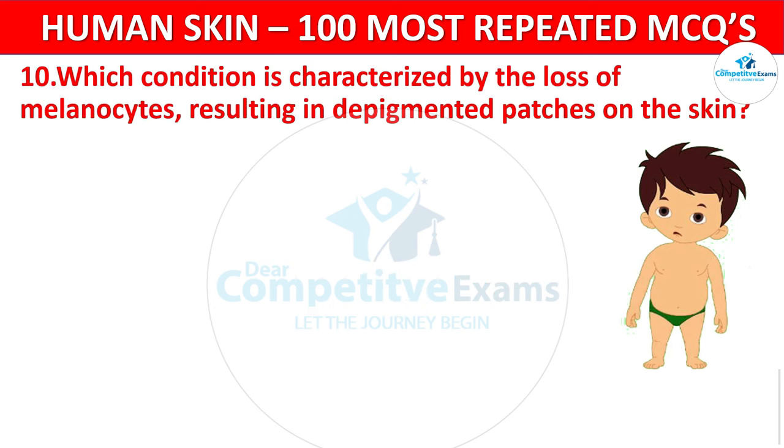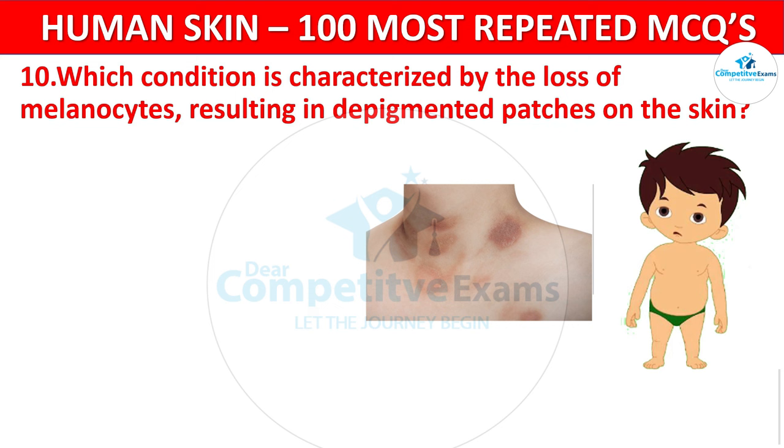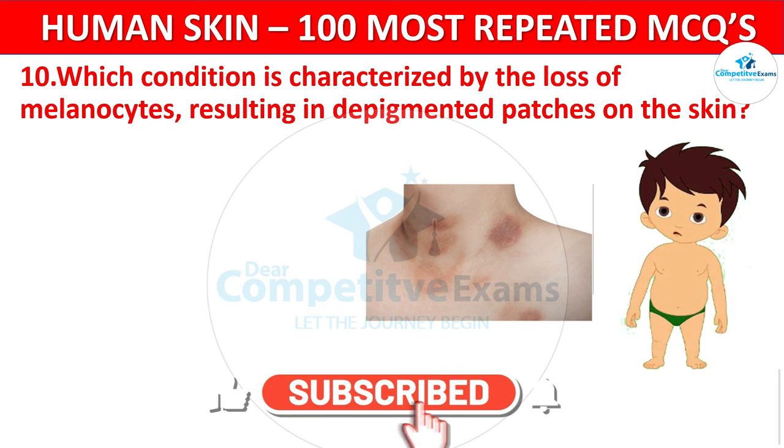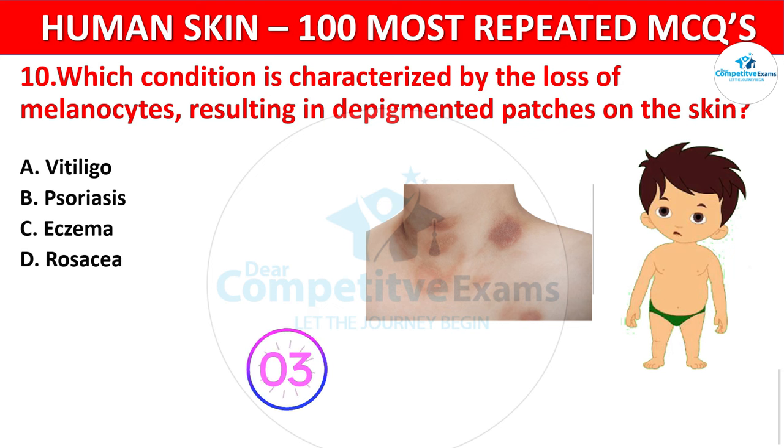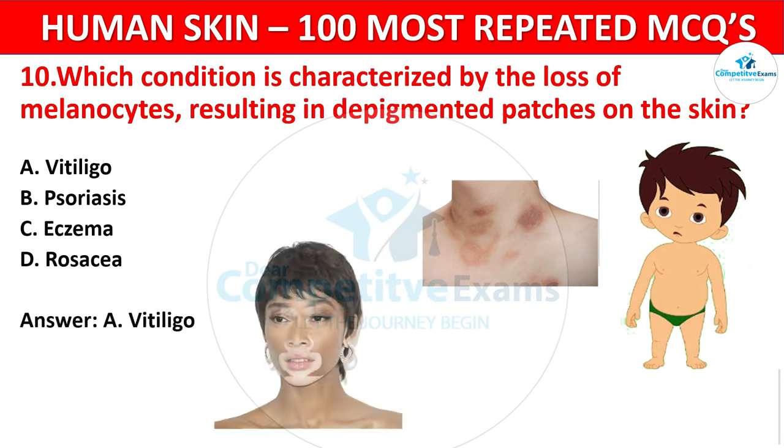Question 10. Which condition is characterized by the loss of melanocytes, resulting in depigmented patches on the skin? Your options: Vitiligo, Psoriasis, Eczema, or Rosacea? The correct answer is Vitiligo. Vitiligo is a skin disorder where melanocytes are destroyed, leading to white patches on the skin.